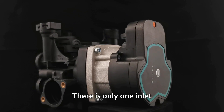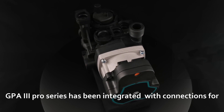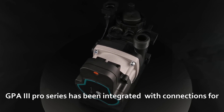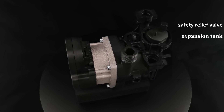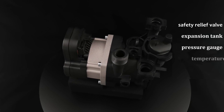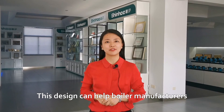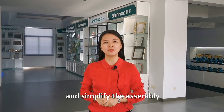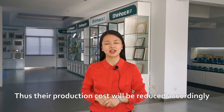There is only one inlet and outlet on the conventional pump. In contrast, the GPA third-generation Pro Series has been integrated with connections for a safety relief valve, expansion tank, pressure gauge, temperature sensor, adjustable bypass valve, and three-way valve. This design can help boiler manufacturers do without some hydronic parts and simplify the assembly, thus reducing their production costs accordingly.